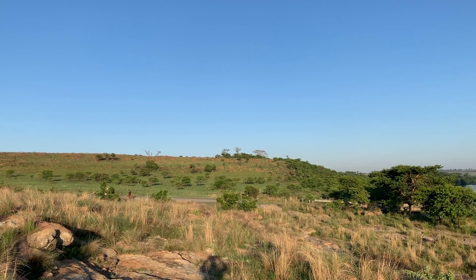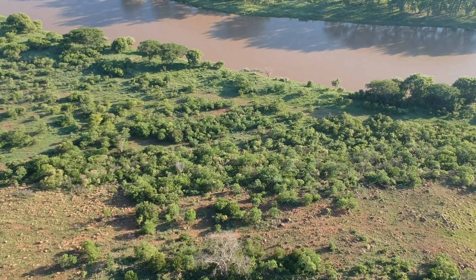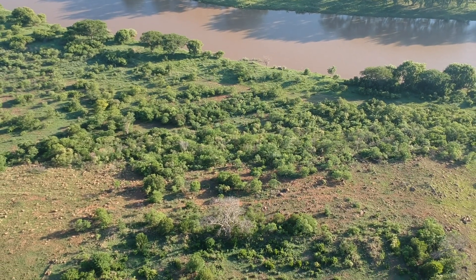For today's battlefield tour I'm coming to Fort Melville on the banks of the Buffalo River. Fort Melville is situated on the Natal bank overlooking the site of the Ponze, or the crossing point into Zululand.